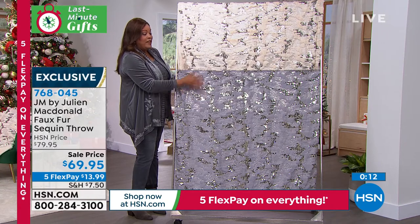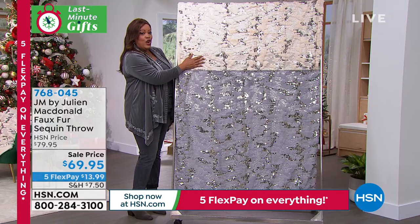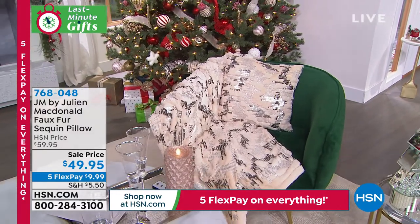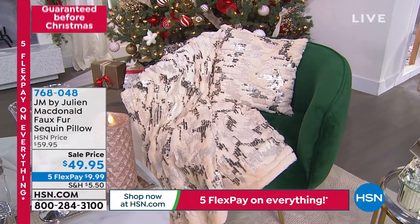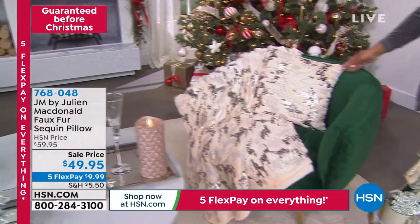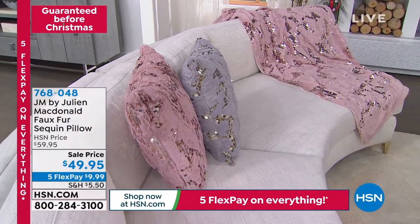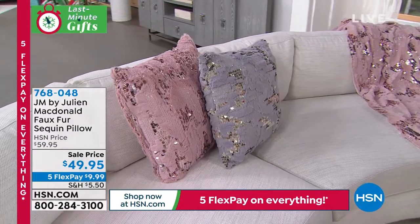Here's the gray. Let me show you the matching pillow again — I would get the champagne pillow to match the champagne. Here it is right here. I like that — it just completes the look. It looks very plush, and look at how expensive everything looks. Definitely get the throws to match the pillow. 768048 is your item number — $9.99. That's it — under $10 to get home the pillow.